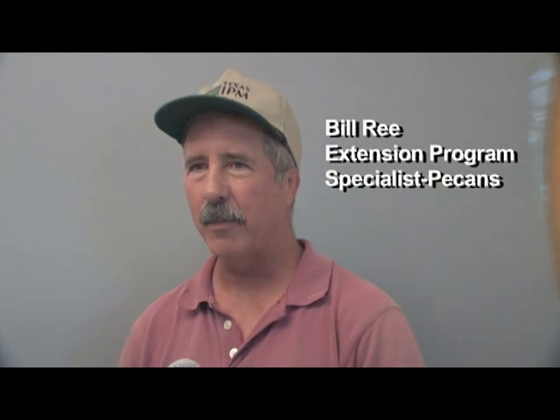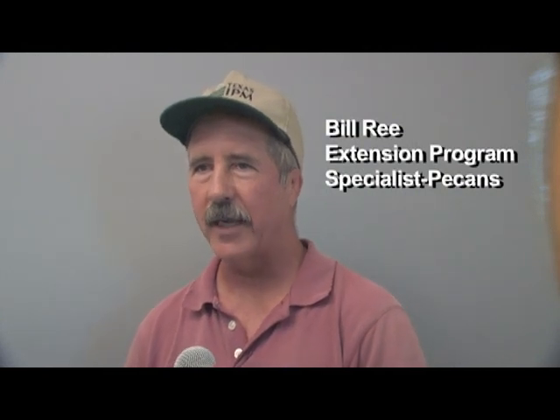I'm Bill Rhee, an Extension Program Specialist for Texas AgriLife Extension for Pecan IPM. I have statewide responsibility. Today in this section we're going to look at carnal development as it relates to pest management decisions, or at least the timing of a decision.